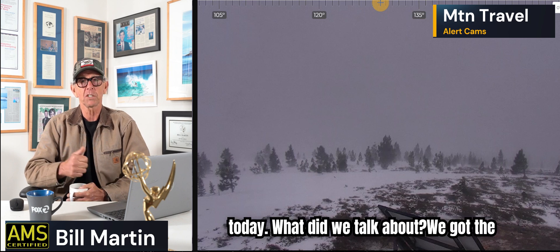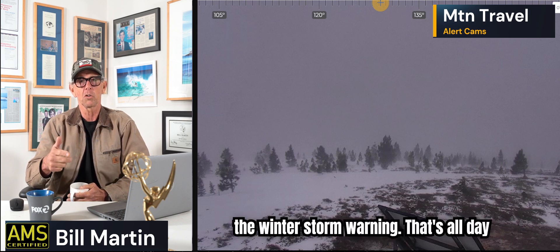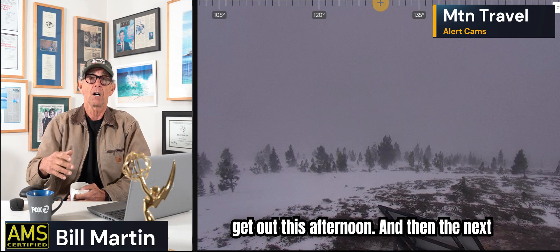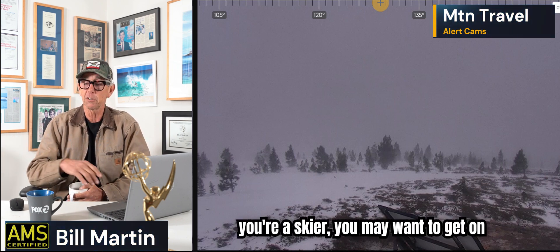So that's the weather for today. We've got the winter storm warning — that's all day today. We've got rain, it's going to end this afternoon, and there'll be chances to get out this afternoon. And then the next couple of days — Saturday through the following week — it's going to be nice. We're going to have some good weather around here. So if you're a skier, you may want to get on it because they're getting snow today. I know everybody's going back to work, but if you can get up there, it'd be awesome. Thanks — I will see you back here tomorrow.